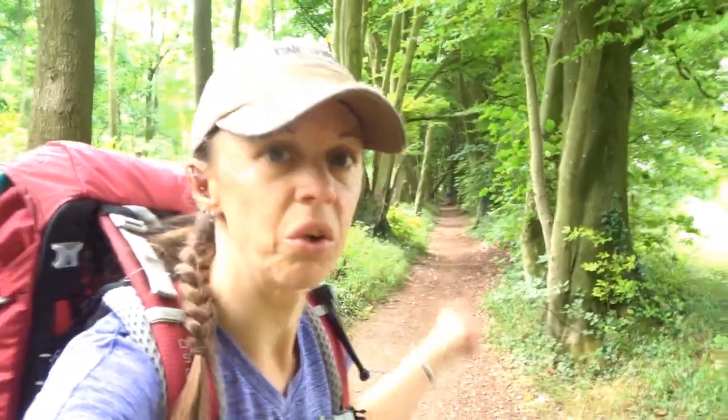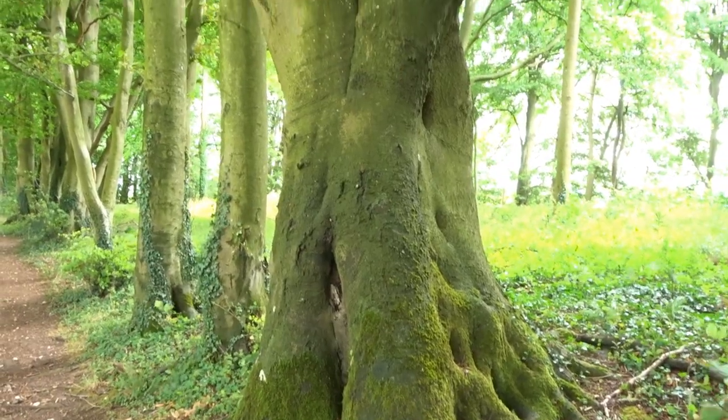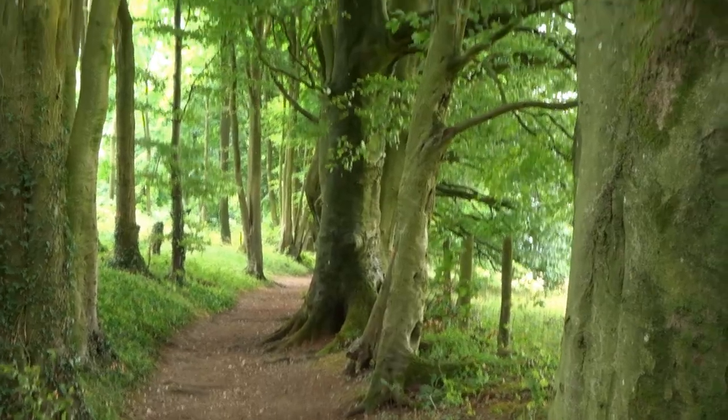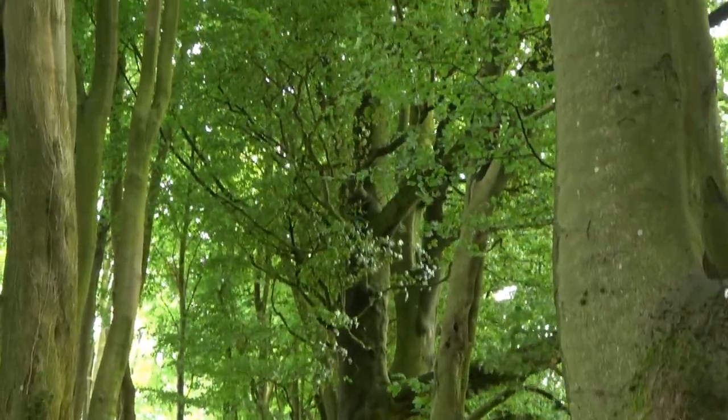Is it just me, or is that like the coolest green tunnel to walk through? It's absolutely beautiful through here — I'm loving this. It's absolutely beautiful, and we're out of the wind, which is really nice. These trees — they're all beech trees — just so much character to them, so much age, so much life that they've seen.